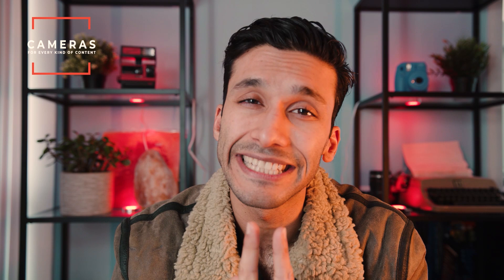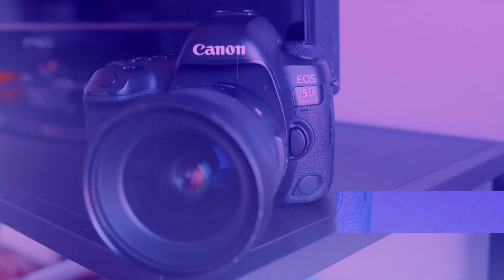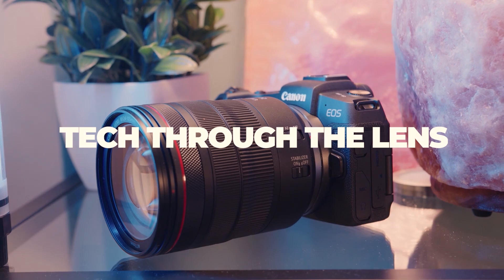So let's do a deep dive, figure out exactly what these cameras do, exactly who they're for, and most importantly, which camera is right for you. Let's get into it. Just to let you guys know, there's a link down below for the best pricing on all these cameras.